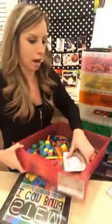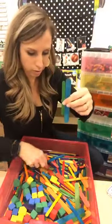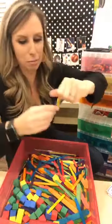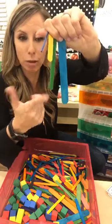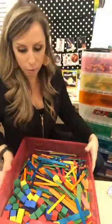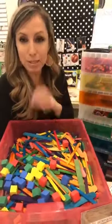In another drawer I have Popsicle sticks — the big jumbo tongue-depressor size, the regular-sized Popsicle sticks, the small Popsicle sticks, and then matchstick size. You can get all of them at Michael's; the Dollar Tree has most of them too. I recently threw in some foam cubes just to mix things up since we've had Popsicle sticks in there all year.